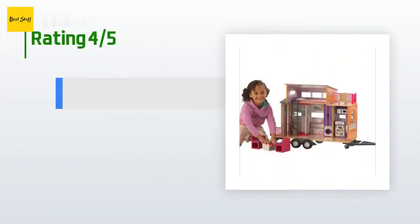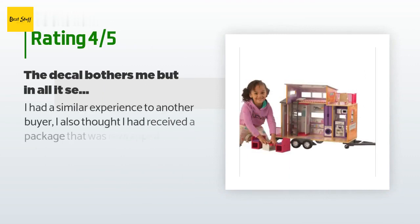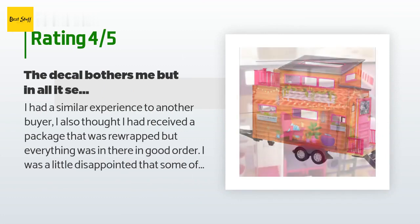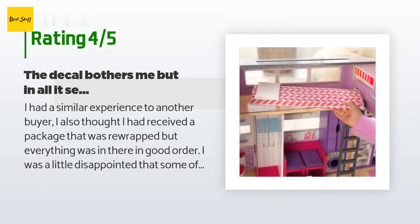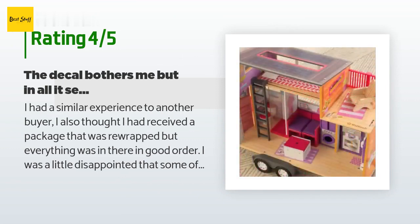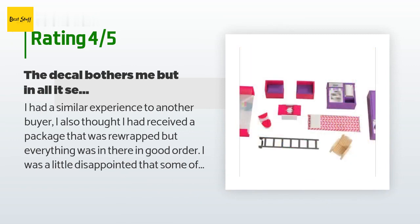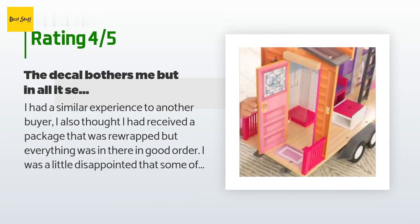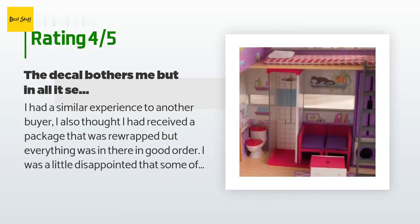There are 42 customers who have reviewed this product; the average rating is 4.4 stars. A customer said: I also thought I had received a package that was re-wrapped, but everything was in there in good order. I was a little disappointed that some of the decals were starting to peel off, which makes me concerned about longevity, but overall I think it's adorable and my girls will enjoy it. I also like the fact that it's much smaller than a big clunky dollhouse.